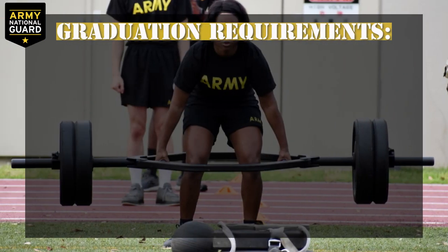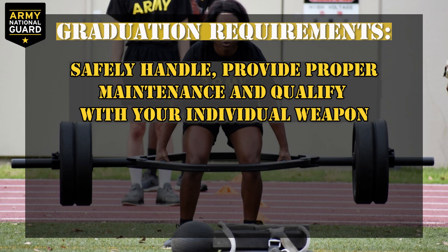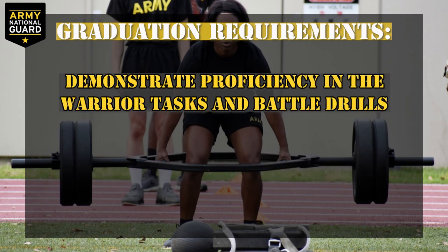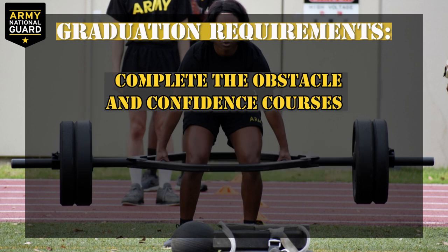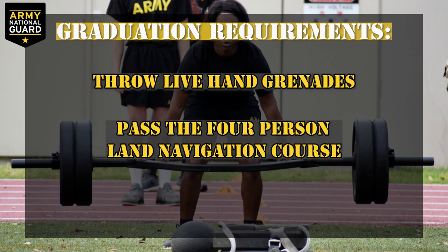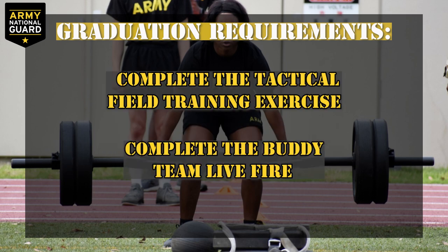BCT graduation requirements: you will be taking the army combat fitness test. As of January 2021, it is not a requirement to pass this fitness test, however that is subject to change — anticipate having to take and pass it. You must safely handle, provide proper maintenance, and qualify with your individual weapon. Complete the protective mask confidence exercise, demonstrate proficiency in warrior tasks and battle drills, demonstrate proficiency in basic first aid techniques, complete the obstacle and confidence courses, complete combatives training, throw live hand grenades, pass the four-person team land navigation course, complete the tactical field training exercise, and complete the buddy team live fire.